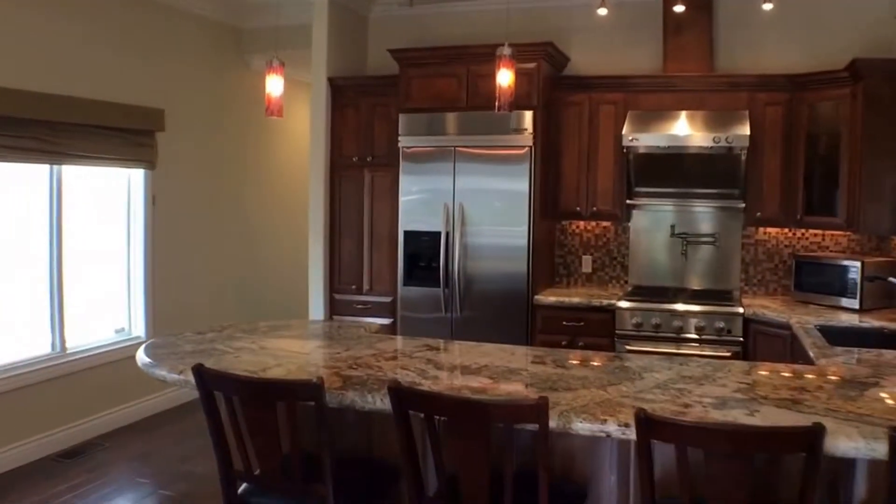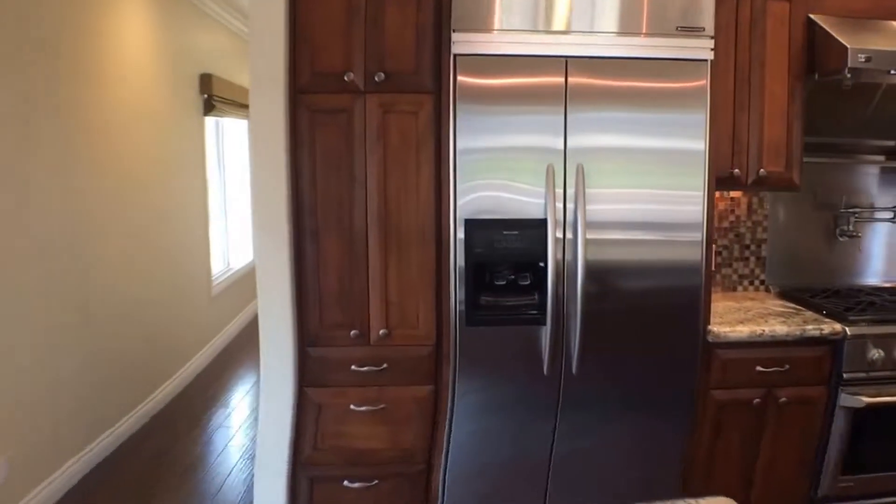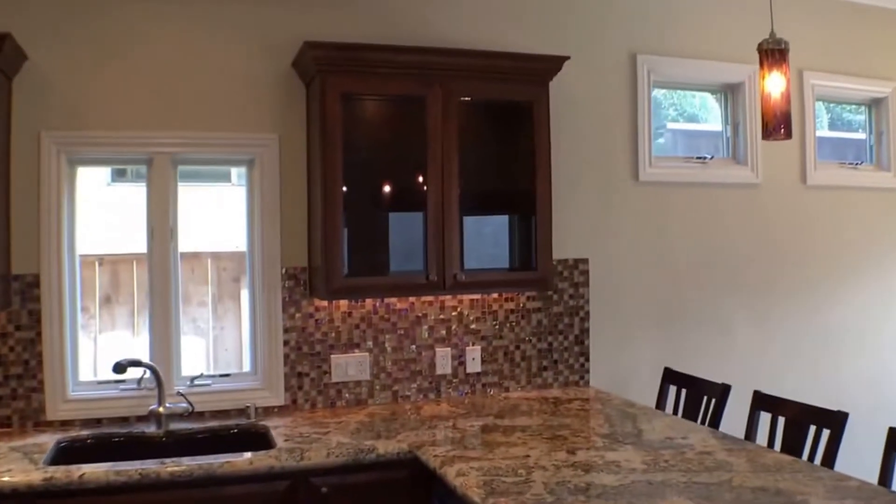The kitchen is upgraded with granite countertops and all stainless steel appliances. You can see there's lots of cabinet space too, including windowed ones as well for glassware.